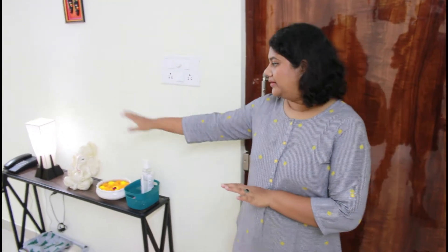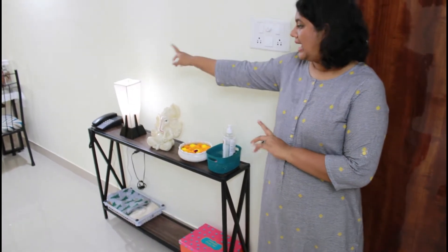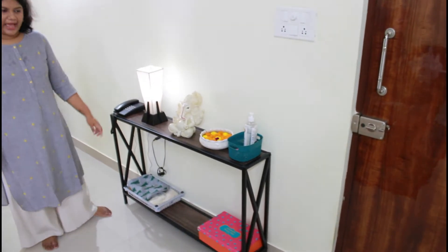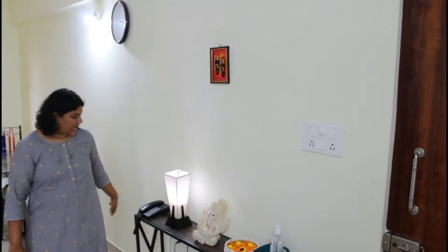This is our main door through which we enter, and on our right we have this long table that we use for our keys. We have a Ganesha idol, a lamp, and a phone — the phone is for internal purposes only, you can't make outside calls. We have a basket with all our shopping bags and a small box with miscellaneous things. On top we have a frame gifted to me by my father. This table was purchased from Amazon — links are in the description box.